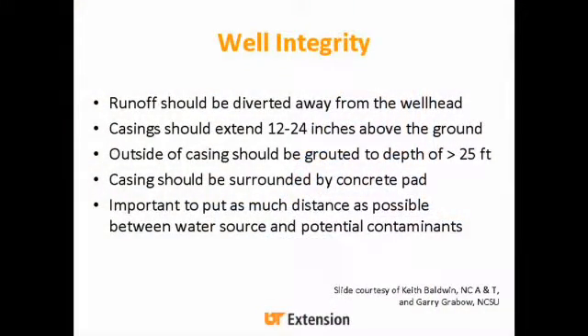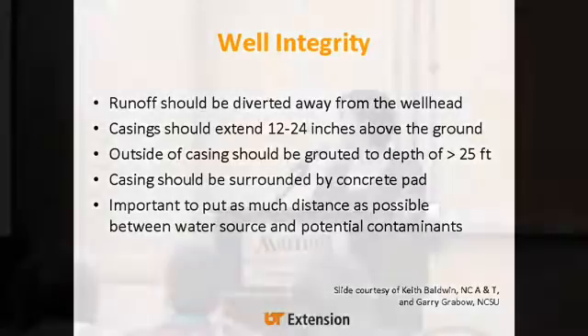For well integrity, you generally want to divert any runoff away from that wellhead. Your casing should extend 12 to 24 inches above the ground to prevent contamination. The outside of the casing needs to be grouted to a depth of more than 25 feet, and the casing is generally surrounded by a concrete pad. It's also important to put as much distance as possible between water sources and potential contaminants — a manure pile, a gas tank, the area where you mix your pesticides.